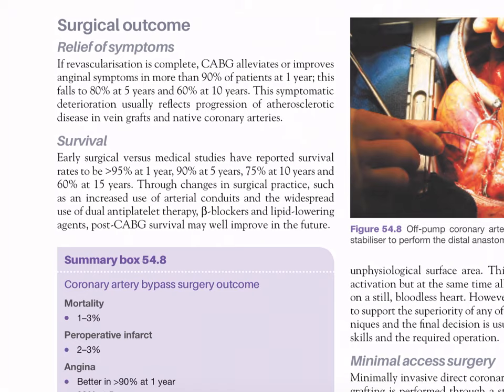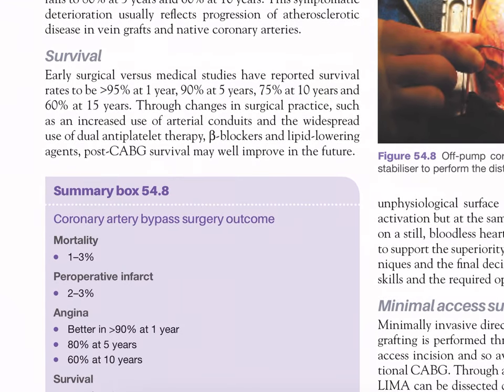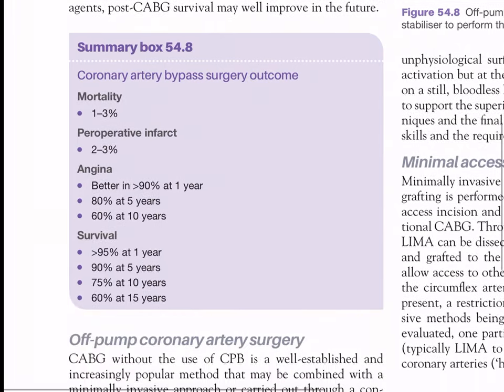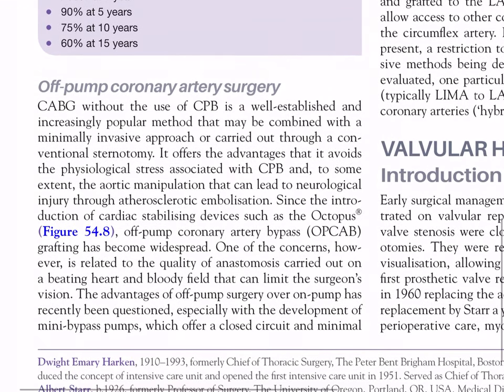Survival: early surgical versus medical studies reported survival rates of more than 95% at one year, 90% at five years, 75% at ten years, and 60% at fifteen years. Through changes in surgical practice such as increased use of arterial conduits and widespread use of dual anti-platelet therapy, beta-blockers, and lipid-lowering agents post-CABG, survival may be improved in the future. Summary Box 54.8 - CABG outcomes: mortality 1-3%, peri-operative infarct 2-3%, angina improvement in more than 90% at one year, 80% at five years, 60% at ten years.